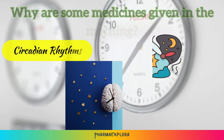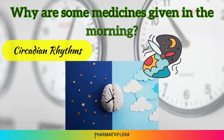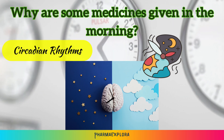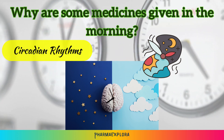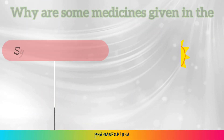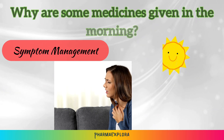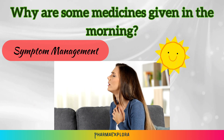Some medications are most effective when taken upon waking at the start of the day. There are several reasons why some medications are prescribed to be taken in the morning. Circadian rhythms: certain conditions or medications work best in sync with the body's natural rhythms. For example, thyroid hormones are often prescribed in the morning to mimic their natural release pattern. Symptom management: for allergies or asthma, morning medication can preemptively combat symptoms before they arise throughout the day.